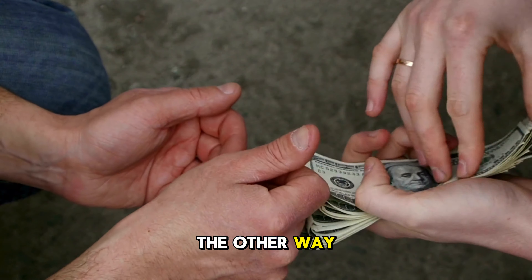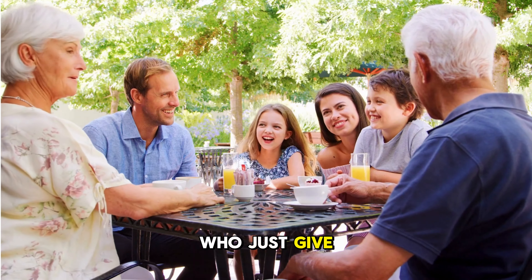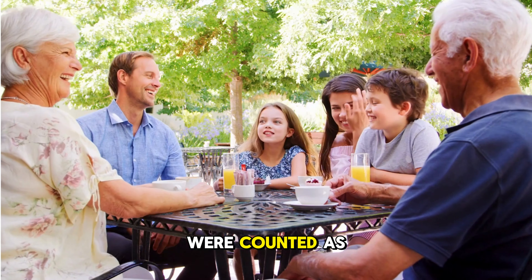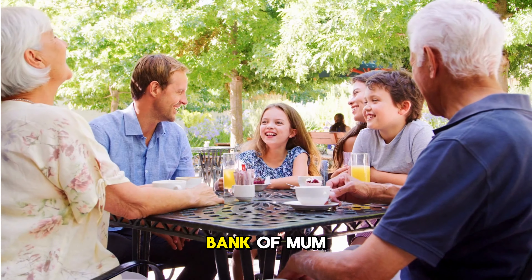Of course, the other obvious way is you might have relatives — particularly parents — who just give you the money. The old bank of mum and dad. Apparently, if parents were counted as mortgage lenders, they'd be in the top ten mortgage lenders in the UK. Bank of mum and dad.